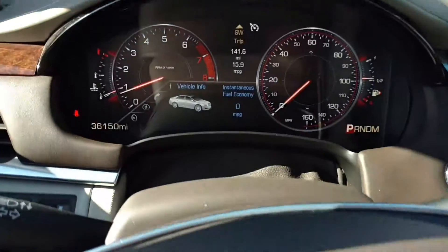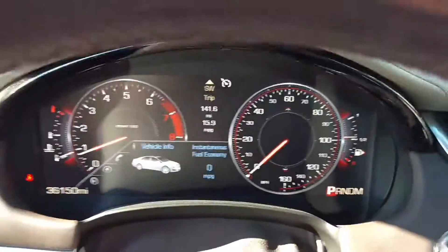Look at these seats — they look brand new. Panel roof, nice suede liner here, and a beautiful big display here.